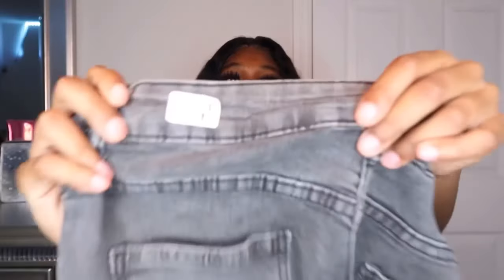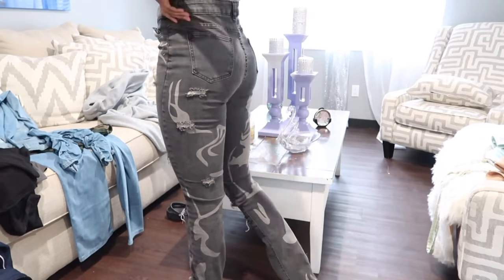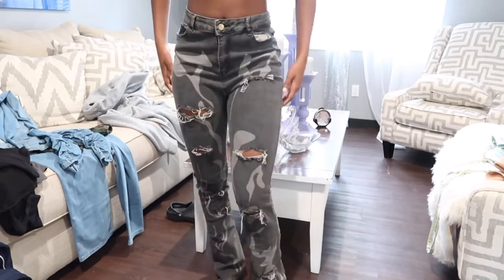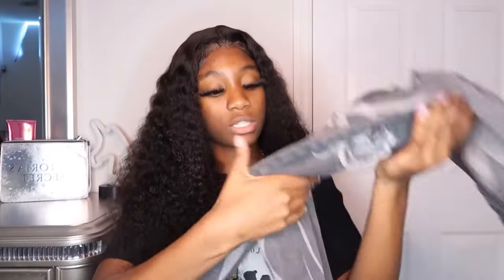Now we're getting into the bottoms — I got a few pairs and I'm gonna show them and try them on. The first pair of jeans, y'all may have seen these everywhere. I got these in a small. When I saw Jelly She had them I knew I had to cop them because they are super cute. They have these designs on them, a couple of rips on the front, and some detailing on the back too. They're not skinny jeans — they're a bit looser. When I put them on you'll see. These are probably my favorite out of everything.